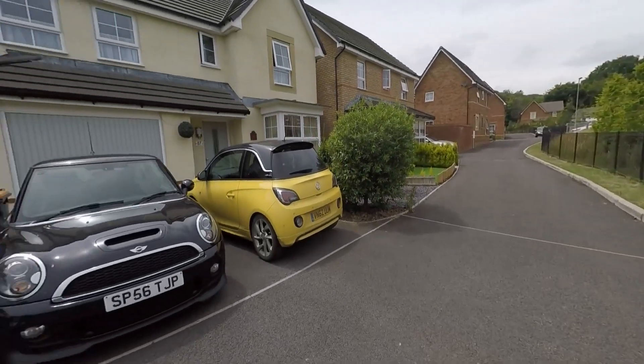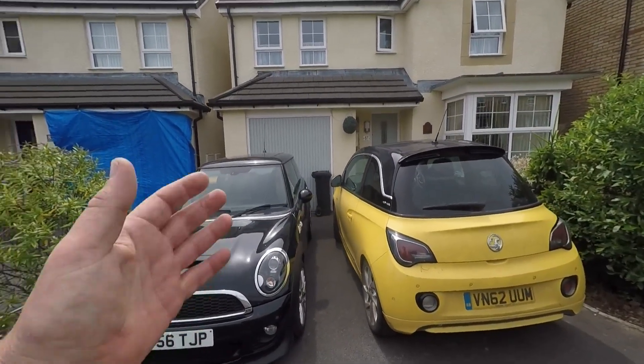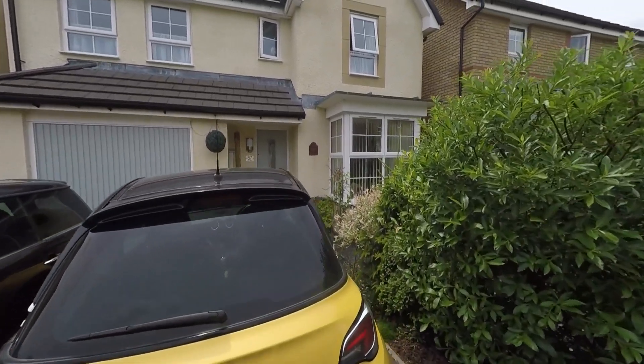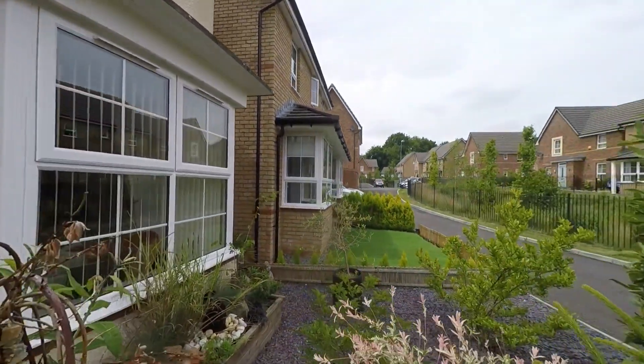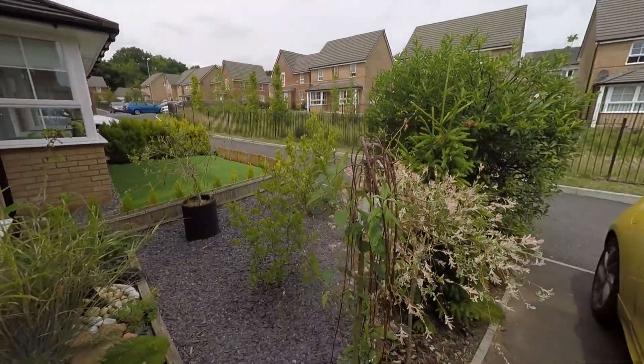The property itself has a driveway to the front which provides off-street parking for two vehicles and obviously gives access to the garage also. We do have pedestrian access to the side of the house which takes us around to the enclosed garden at the rear, but here to the front we have a nice low maintenance garden stocked with a range of mature shrubs and flowering plants.